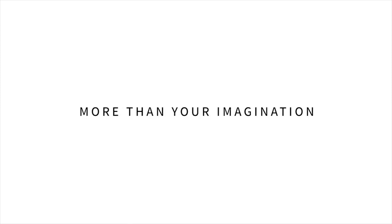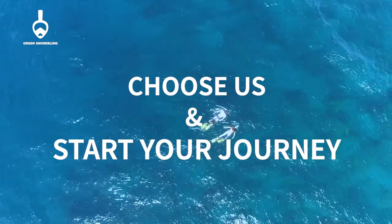Orson, established in 1994. More than your imagination. Choose us and start your safe snorkeling journey.